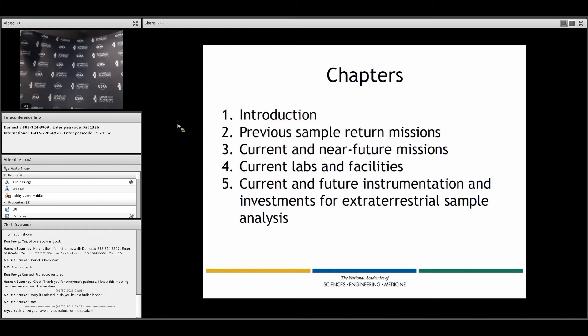Chapter five is where most of the recommendations reside, looking at what we have and what we will need, and looking at NASA's investment history and what the investment strategies for the future should be.